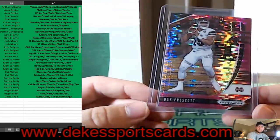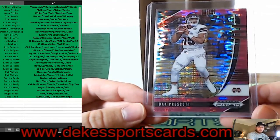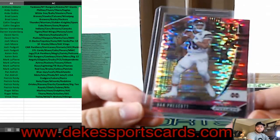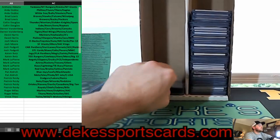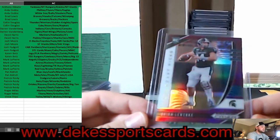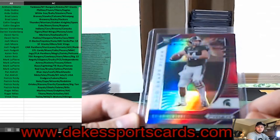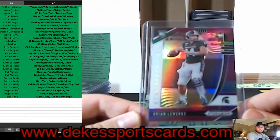For the SEC, Dak Prescott — when he was at Mississippi State — a Pink Pulsar Prism. For Michigan State, Brian Lewerke — that is a Purple Rookie Parallel Prism.